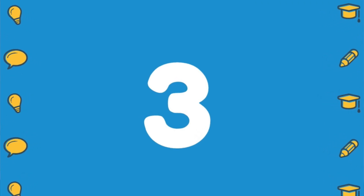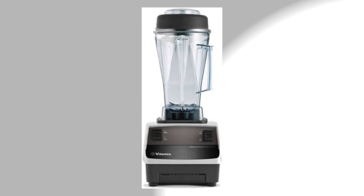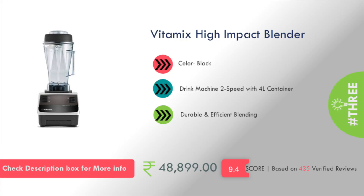Number 3: Vitamix High Impact Blender. It is durable and efficient for blending. You will get a variable speed drinking machine and a 4L container, and the pricing is about Rs. 49,000.